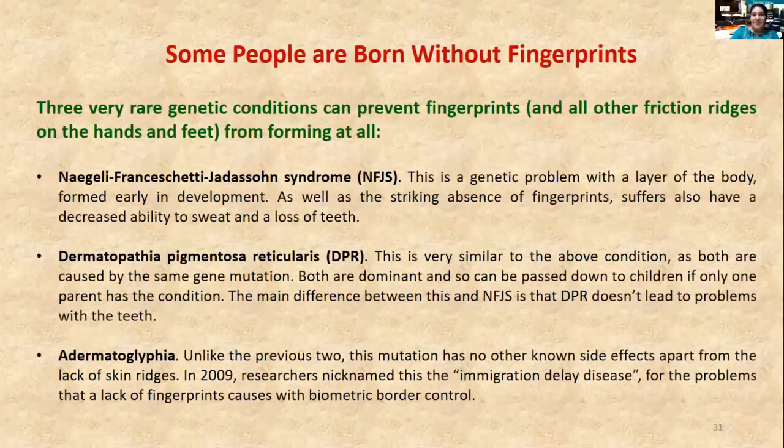Naturally, some people are born without fingerprints. There are a few syndromes and medical reasons for not having fingerprints, and this can cause difficulties with holding and grasping things and with sweating.